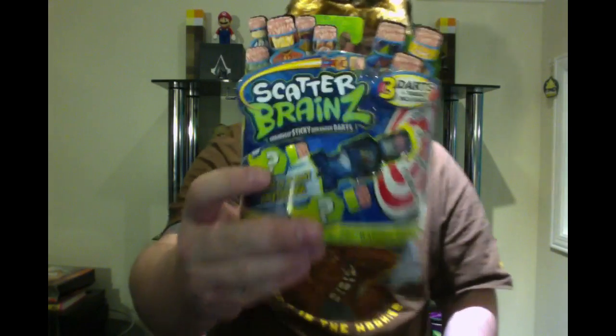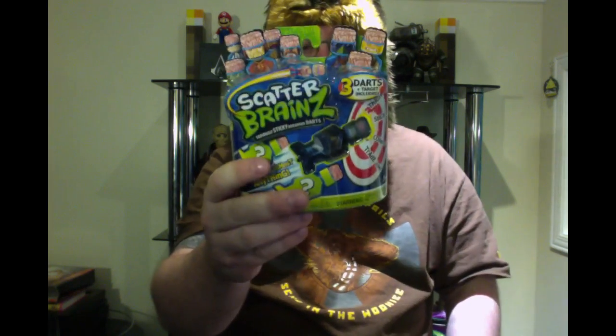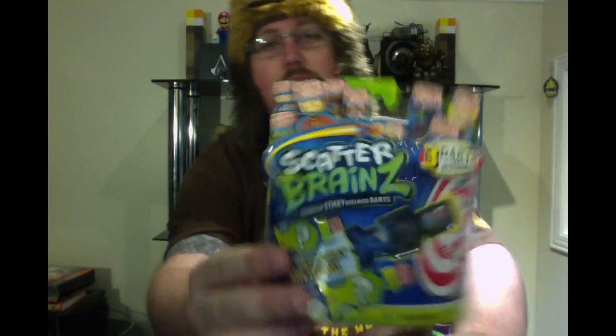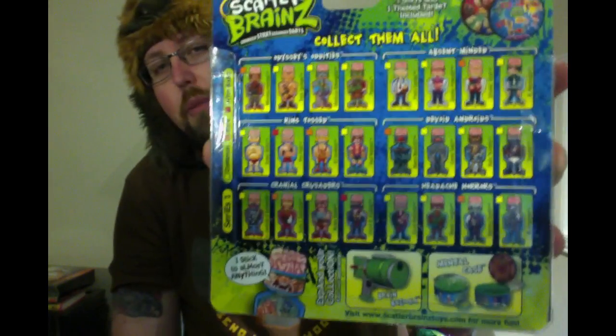Moving right along, we have a Scatter Brains figure. I've never heard of this before — apparently you can shoot them and they stick to the wall. So it's basically just a little pellet gun thing where you shoot these guys and they stick to the wall. You have all these different ones that you can check on the back of the box.